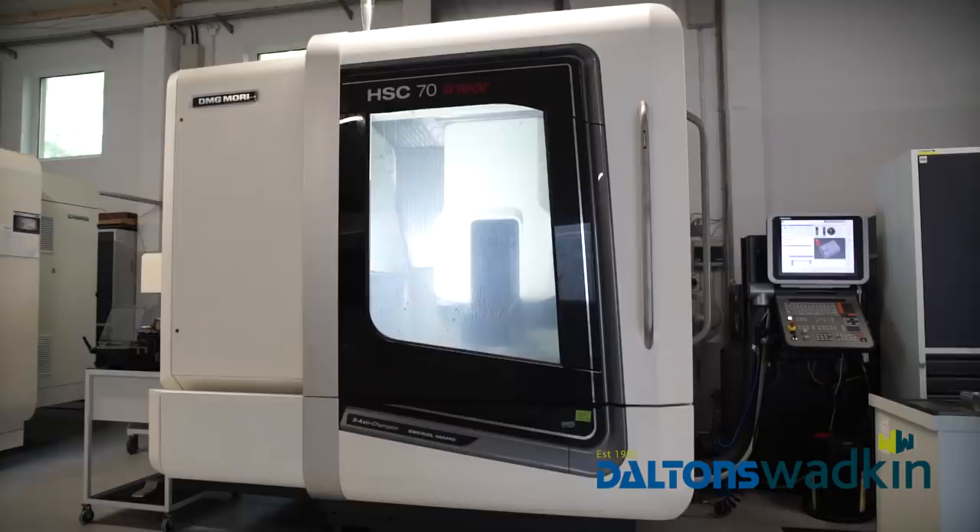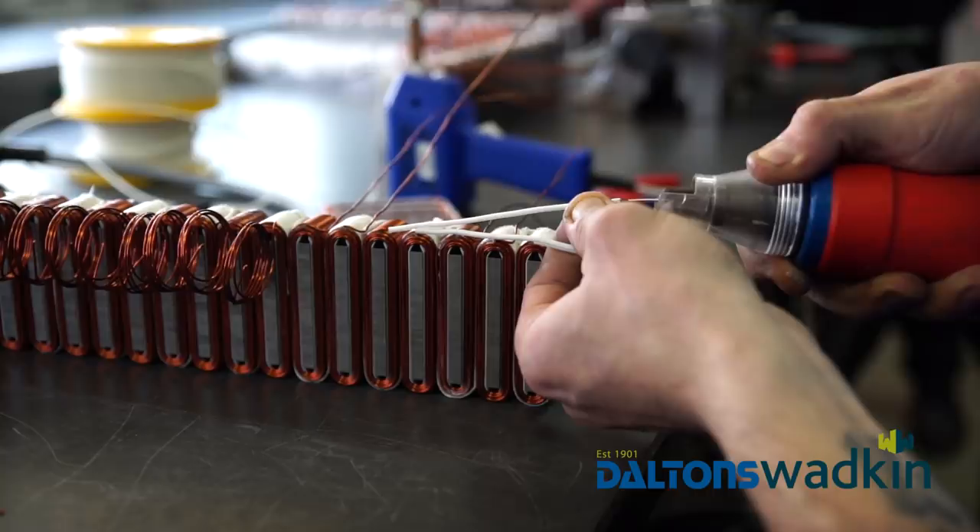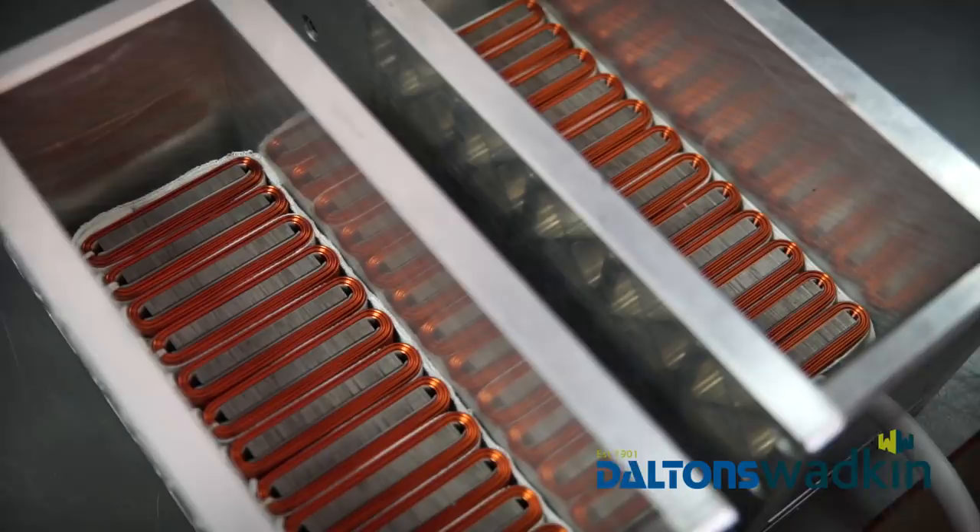As mentioned before, lasers are completely produced in the Chestakova-based plant. This includes Kimla's own linear motors used to position each axis. The linear systems offer a high power density, reducing the space required for the overall machine.